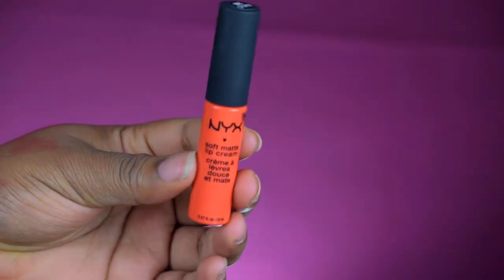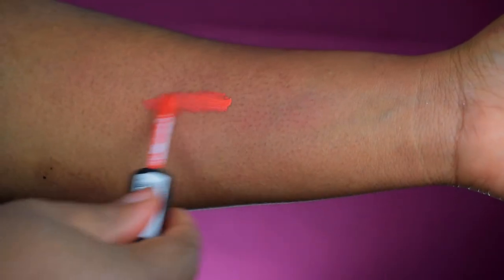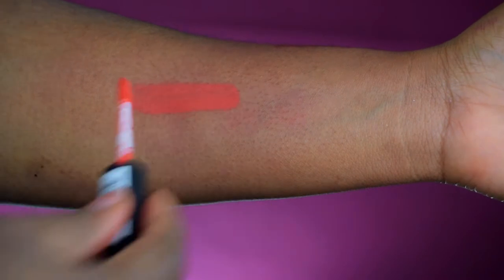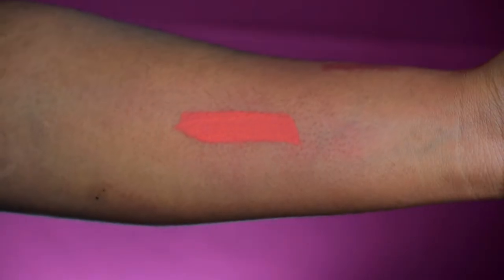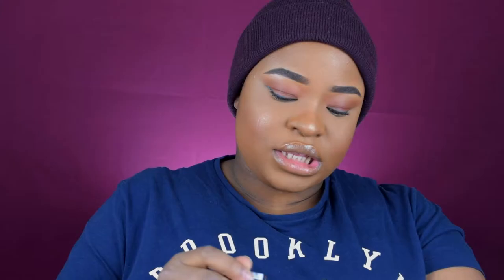My first lipstick, which I think is great for women of color, is orange and it's from NYX. This is from the Soft Matte Lip Cream line and it's called San Juan. It's a very fiery orange cream lipstick — not a liquid lipstick, not a normal lipstick, but a cream texture. It may not be full coverage so you'll need to layer it to properly cover your lips.